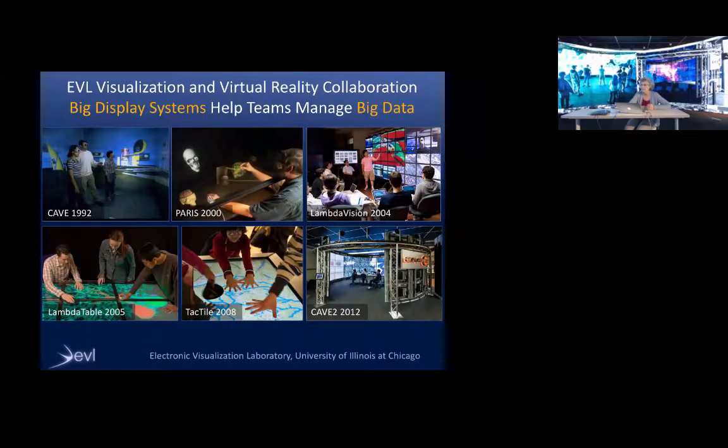Our lab has been building technologies for 43 years. In the last 25 years: the original Cave was introduced in 1992, PARIS haptics interface in 2000, we started tiling displays in 2000, and in 2004 got funding for the largest tile display at the time — 100 megapixel Lambda Vision. In 2005 we tiled tables, made touch tables in 2008, and developed Cave 2 in 2012.